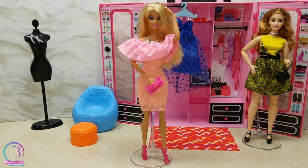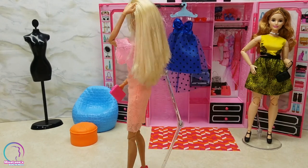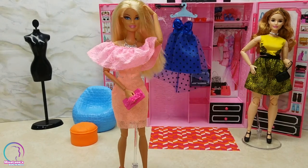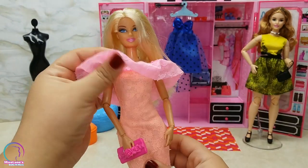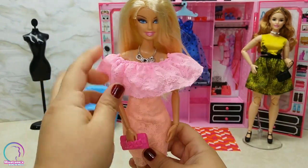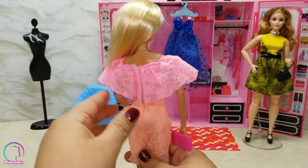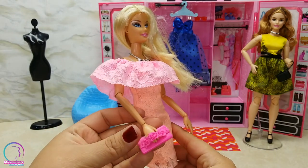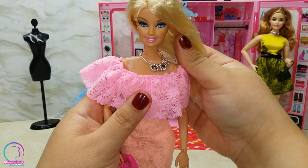Next up we have one of my favorite dresses, which is a two-tone dress — kind of pinky and coral — made of a lace stretchy material, which is really cute. The top is like a ruffle top and it's also an off-shoulder dress with clear straps. It's very stretchy so it will be perfect for a curvy Barbie. Her accessories include a pink clutch and a silver necklace.